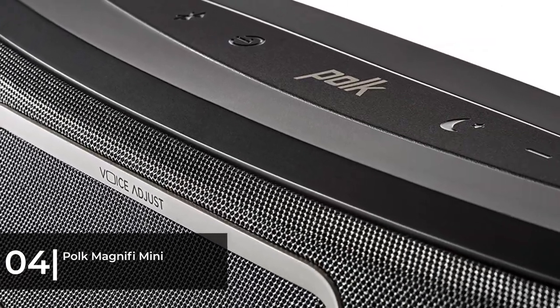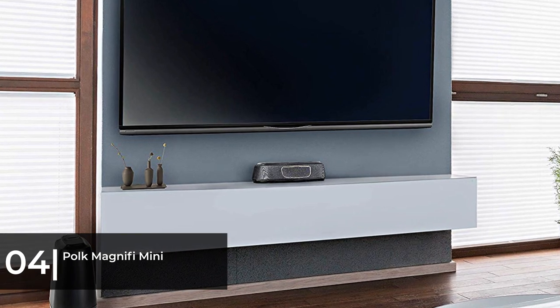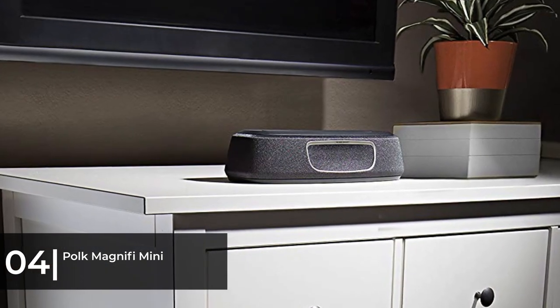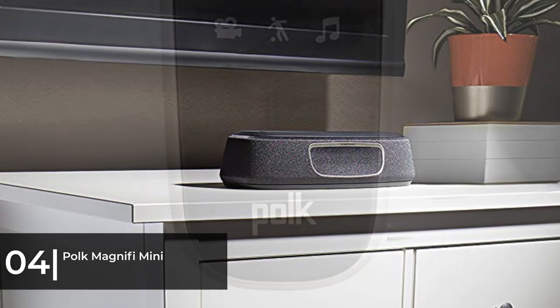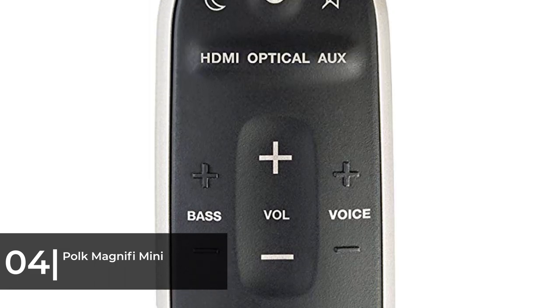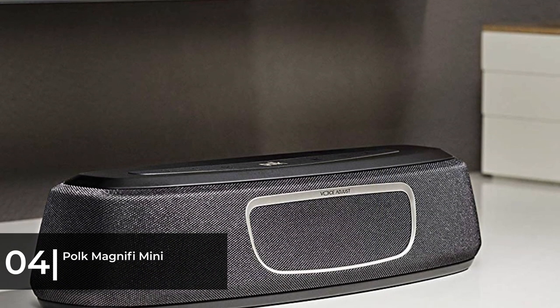Due to the size and angle of its six drivers, the Magnify Mini produces a much bigger soundstage than its appearance would imply. Inputs on the back include HDMI with ARC, digital optical input, and a 3.5mm auxiliary input. The hardwire options are matched by wireless connection in the form of Bluetooth, as well as Wi-Fi connection via Google Cast.